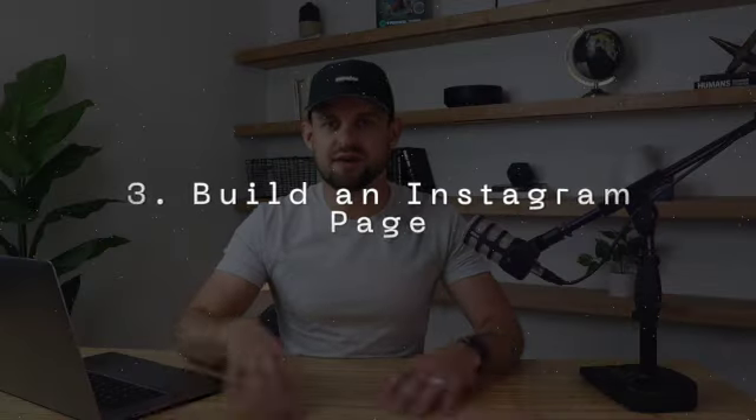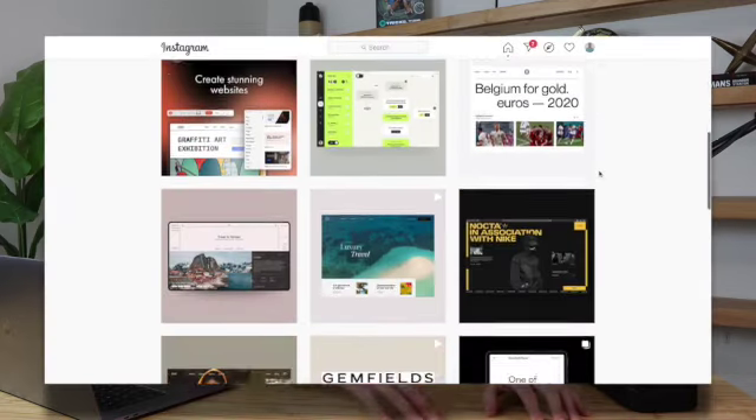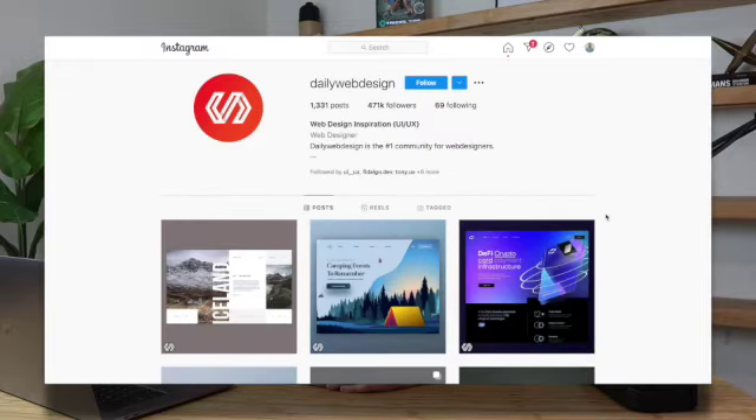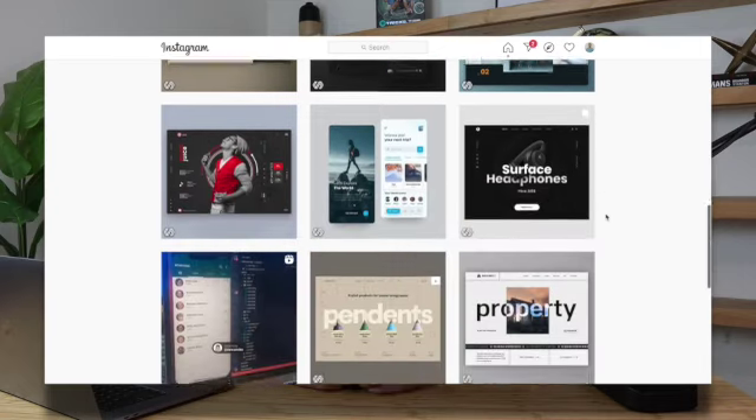The third way is very similar to building a YouTube channel, and that is building a niche-specific Instagram page. Instagram is perfect for designers because it is very focused on the visual — it's images and videos we're sharing, so we can share our work and inspiration. You can build up a pretty cool account that other designers follow and engage with, setting yourself up to have a fan base that can purchase your own products or affiliate products.